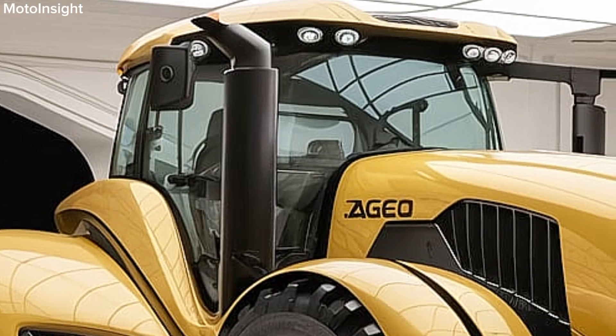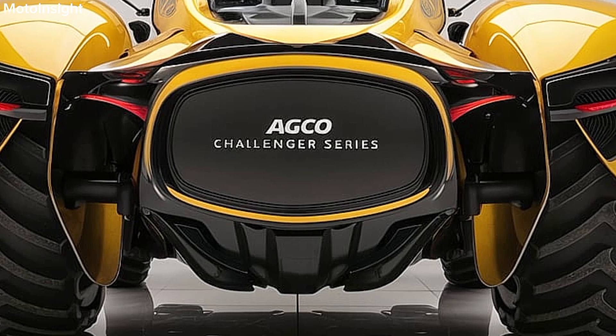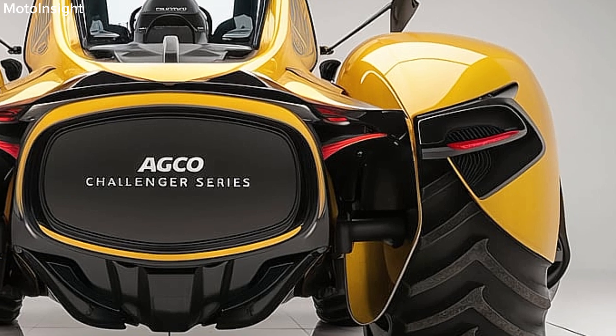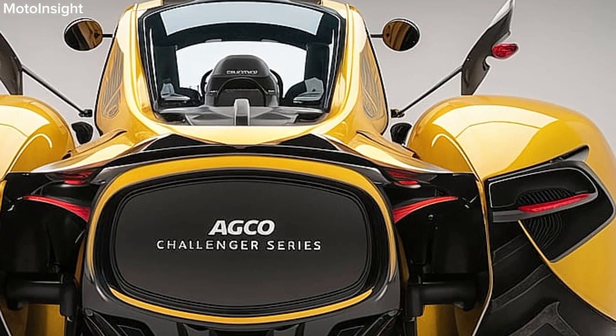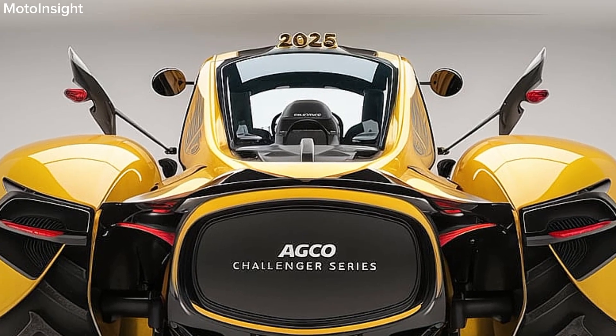The 2025 AgEco Challenger Series represents a significant leap forward in tractor technology, offering unmatched power, efficiency, and comfort. If you're in the market for a high-performance tractor that can tackle a variety of agricultural challenges, look no further than the Challenger Series.